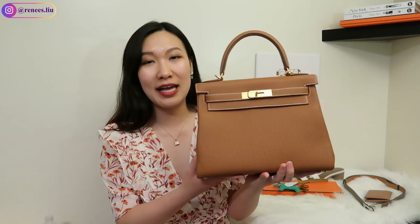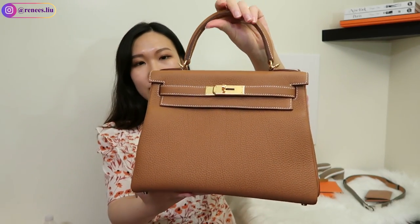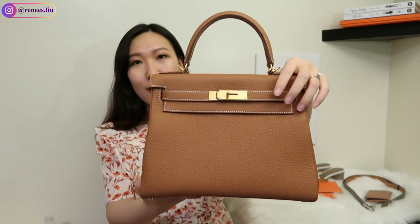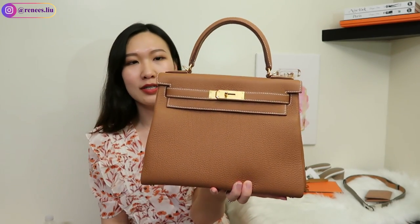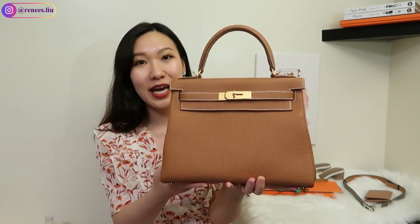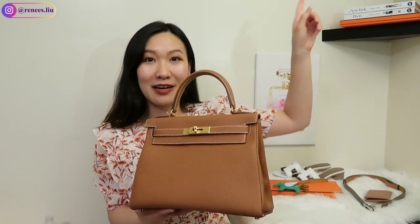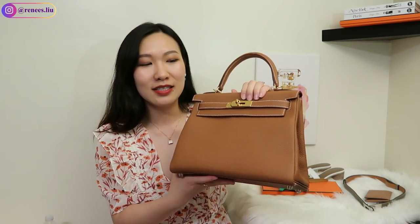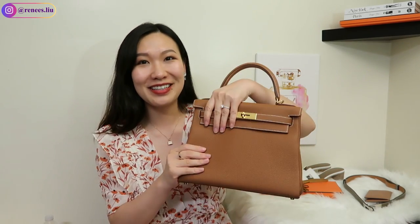Before I show you the price details, I want to give you an overview of the Kelly. This is a Kelly 28 in the retourné style in gold color on togo leather with gold hardware. I really wanted a retourné style — I already have a Sellier style Kelly. I like that the retourné style is very casual and it's easier to open and close than the Sellier style.